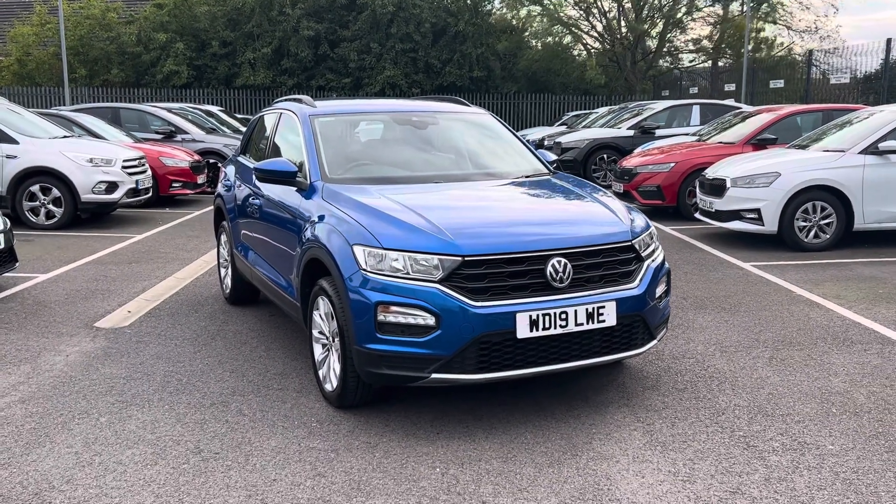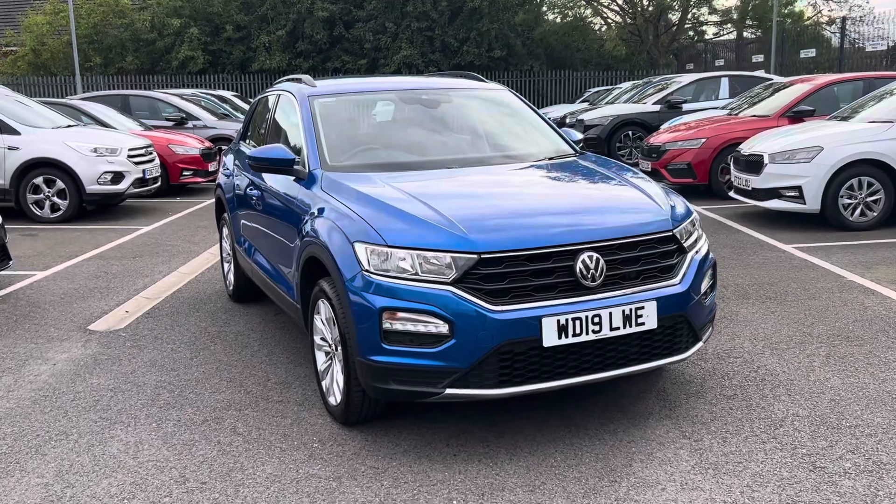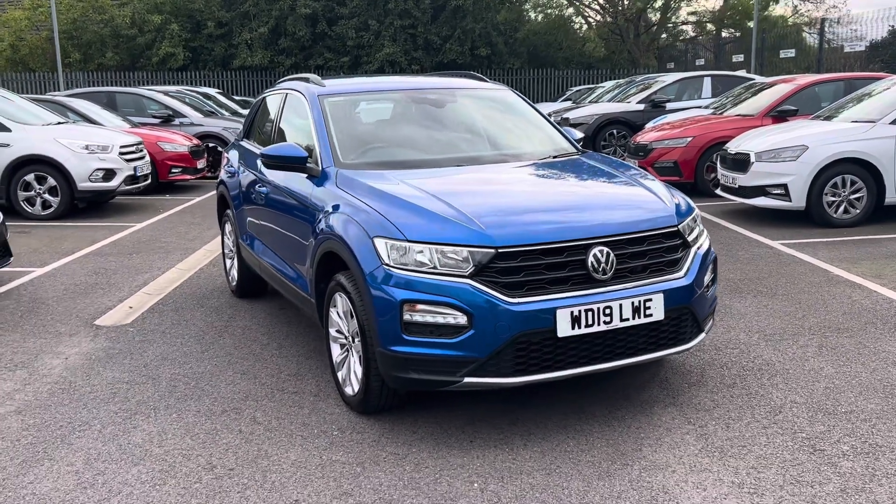Hello and welcome to DMQ for Skoda Grinsby. My name's James and today I'll be taking you around our Volkswagen C-Roc 1.6 TDI SE finished in Ravenna Blue.